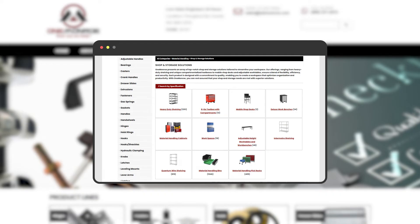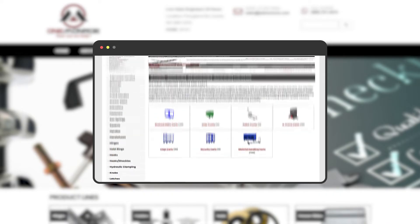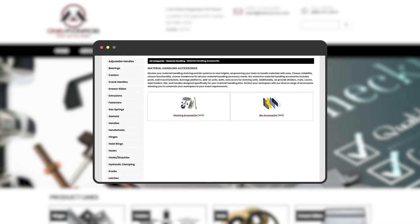Some of the many material handling products that we offer here at One Monroe include shop and storage solutions, cabinets, trucks and carts, conveyor components, and accessories. Within each of these broad categories is a variety of products used for specific applications depending on the type of production and manufacturing happening in the warehouse or manufacturing facility.